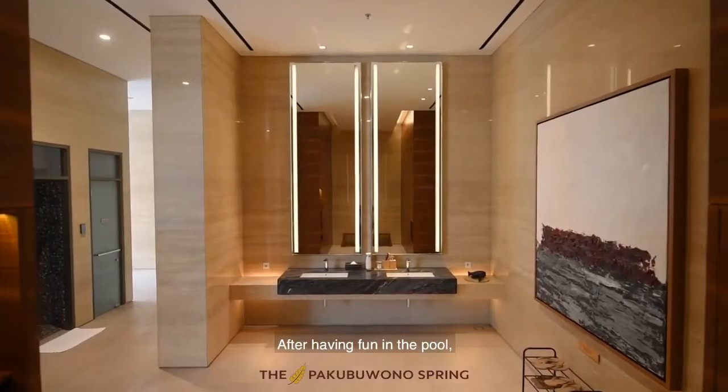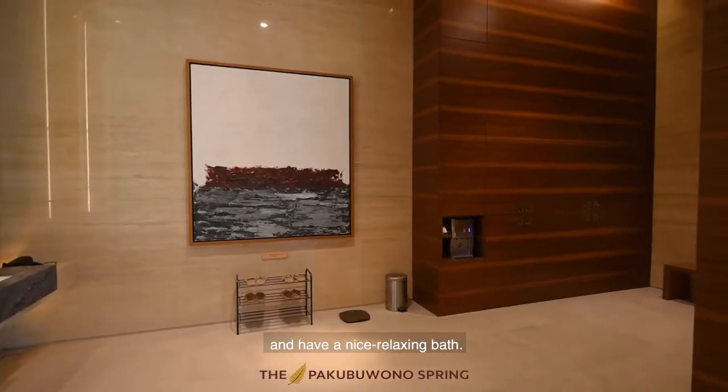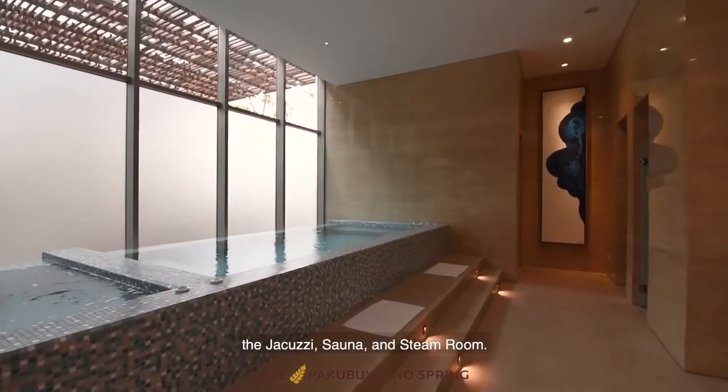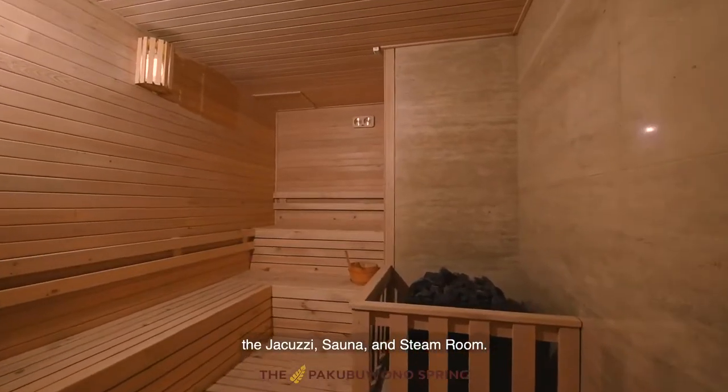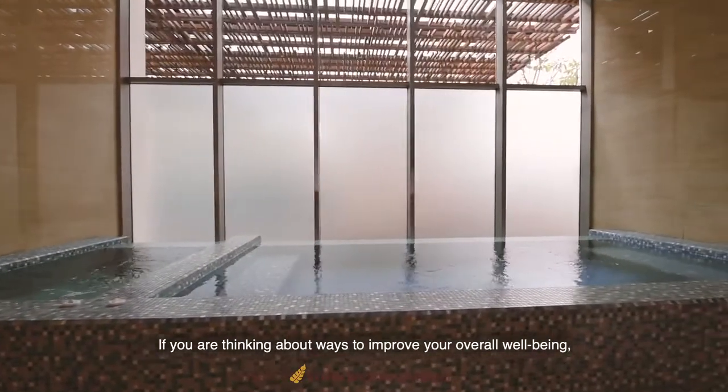After having fun in the pool, it's always better to calm yourself and have a nice relaxing bath. At our changing room, you can move between the jacuzzi, sauna, and steam room.